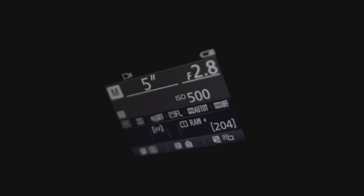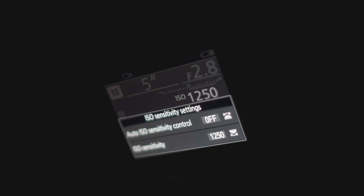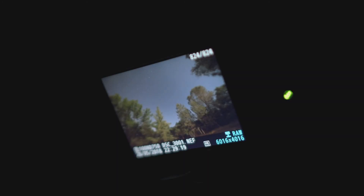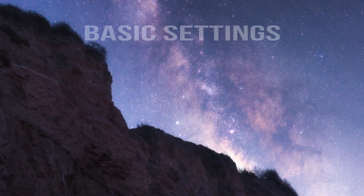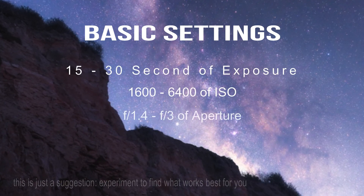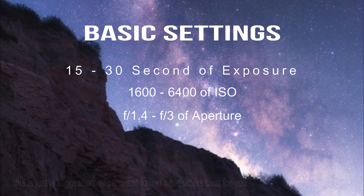When it comes to actually photographing the Milky Way and finding an exposure that works best, it's about figuring out what works best for the current scenario. I typically find that a shutter speed of 15 to 30 seconds works best with an ISO of 1600 up to 6400. The aperture can be anywhere between f1.4 and f3. A base exposure of 15 seconds, ISO 1600, f2.8 works pretty well for most cameras, but change it to match your scene.